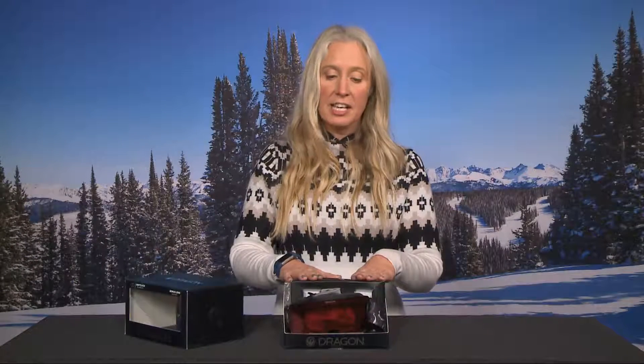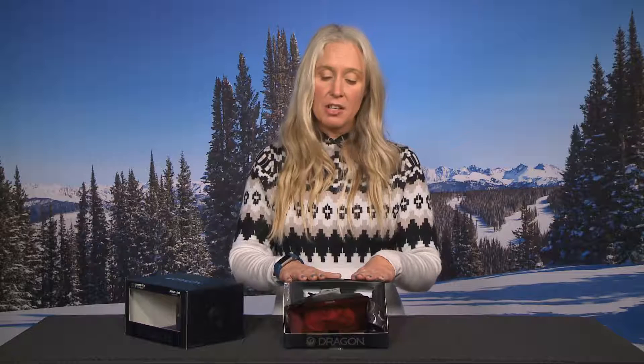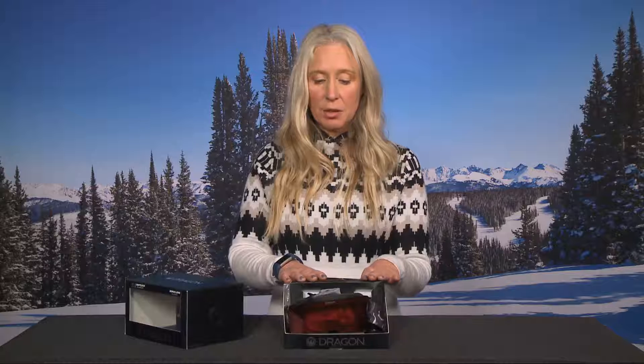You have different light lenses right off the bat without having to buy anything extra. If you want to take a closer look at the Dragon goggle, go check out Eyepieces of Vale — they have locations in Vale, Beaver Creek, and Edwards. And even if you have a prescription, they can get you all set up with your prescriptions put into your goggles.